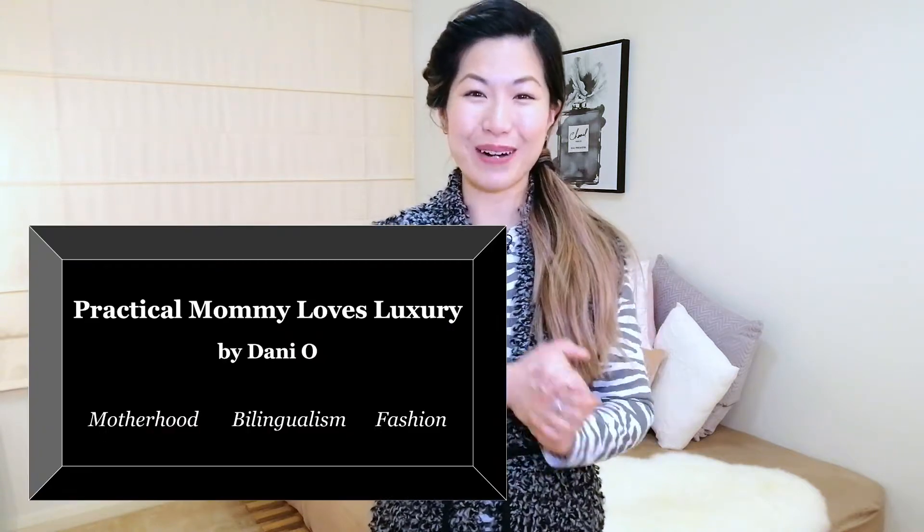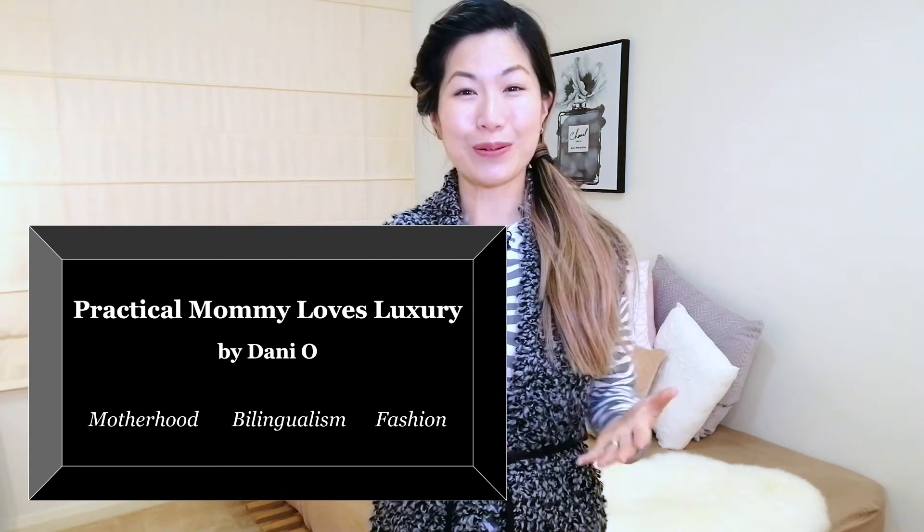Today we're going to be talking about what to pack in your hospital bag in preparation for that moment when you welcome your new ones into this world. Hi, I'm Dani and this is Practical Mummy Loves Luxury. Welcome to my series of videos for new or expecting parents.